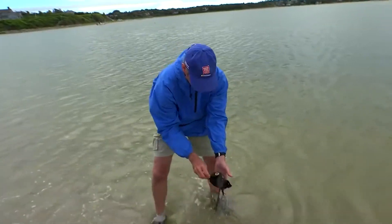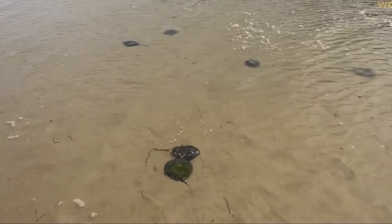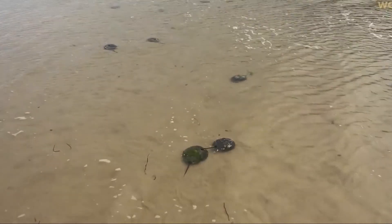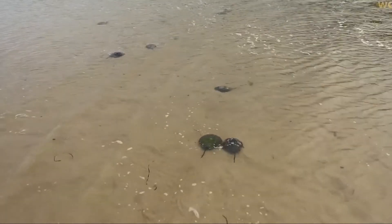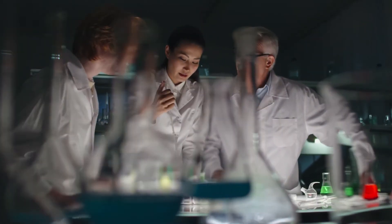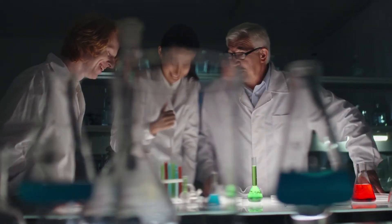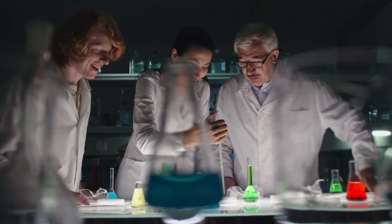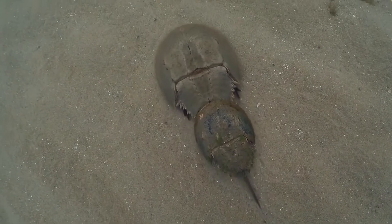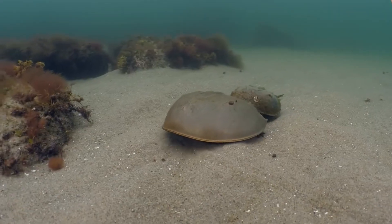Standard practice is to remove 30% of the crab's blood and then return them to the water, but 30% of these crabs never make it through the process, and no efforts are made by the labs to ensure the survival of the crabs that don't make it back into the water. Scientists are attempting to develop a synthetic alternative to horseshoe crab blood. Scientists from across the globe are also calling for horseshoe crabs to be labeled as endangered under wildlife acts in order to preserve the species. It's in everyone's best interest to keep the population of horseshoe crabs alive and well.